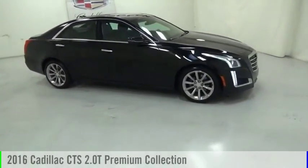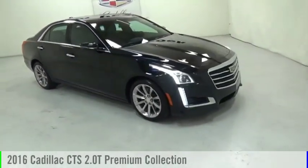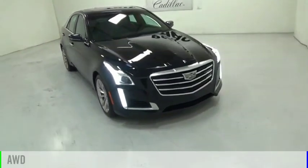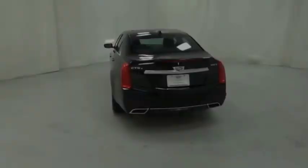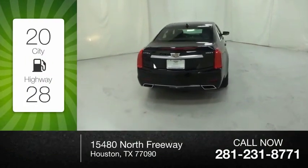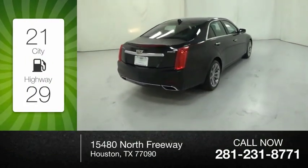You are going to love the 2016 CTS. This vehicle is powered by an all-wheel drive, four-cylinder, 2.0-liter engine. Great fuel efficiency saves you money by requiring fewer trips to the gas station.